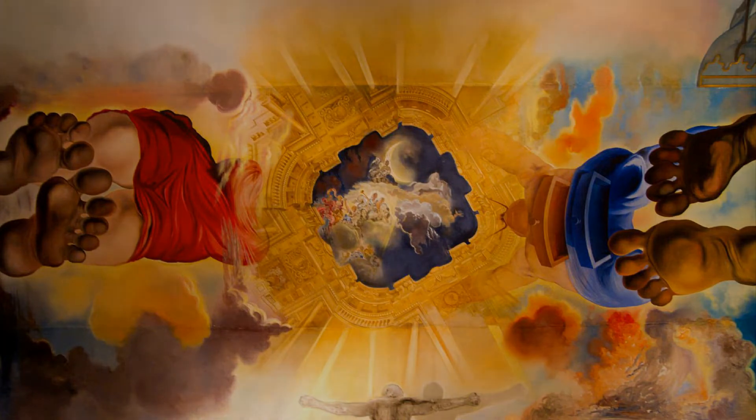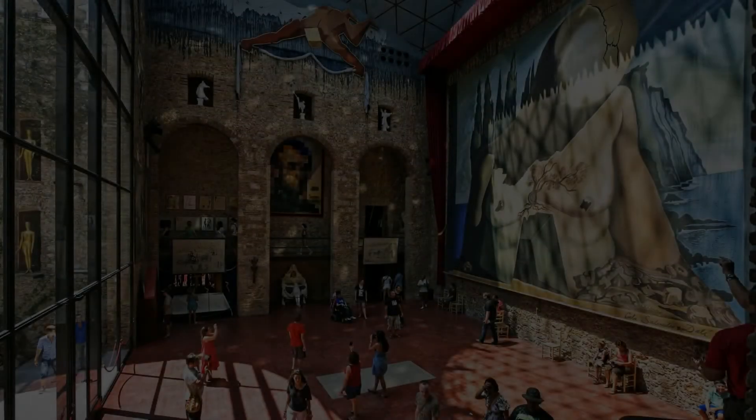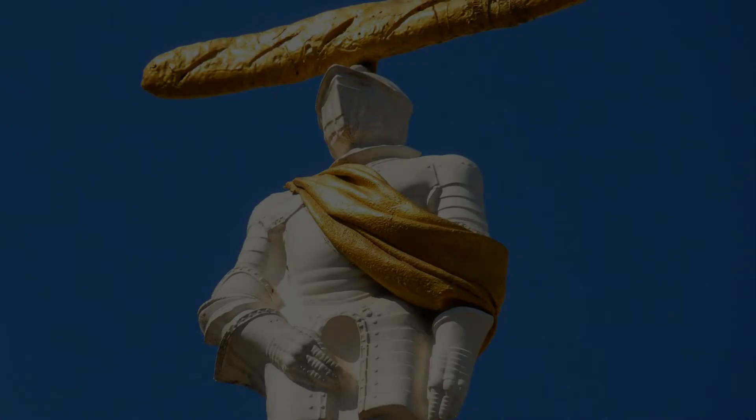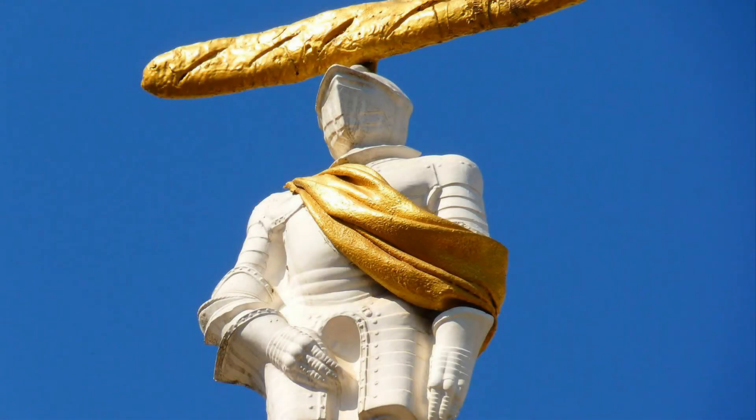What's included? Tickets provided by Tukets. Recommendations of places to visit to understand the life of Dalí better. Skip the Line ticket and access to the Dalí Theatre Museum. Access to the Dalí Jewels Collection. Digital Tukets Guide to the Dalí Triangle in English.